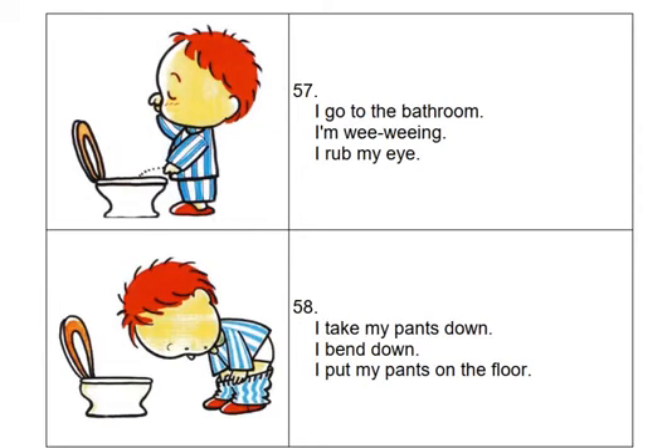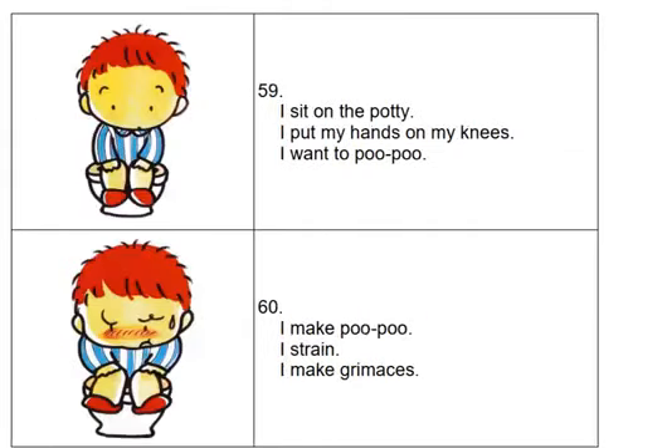I go to the bathroom. I'm wee-weeing. I rub my eye. I take my pants down. I bend down. I put my pants on the floor. I sit on the potty. I put my hands on my knees. I want to poo-poo. I make poo-poo.